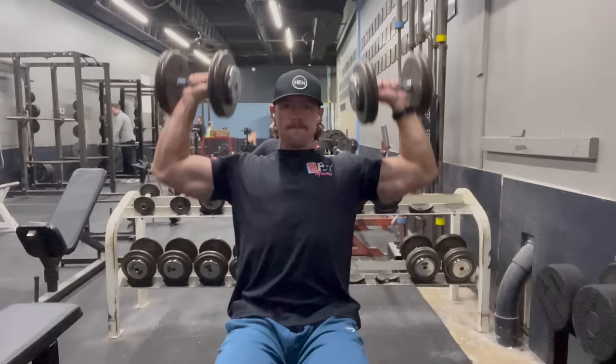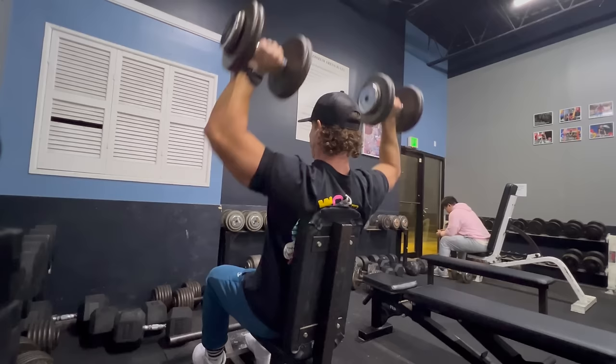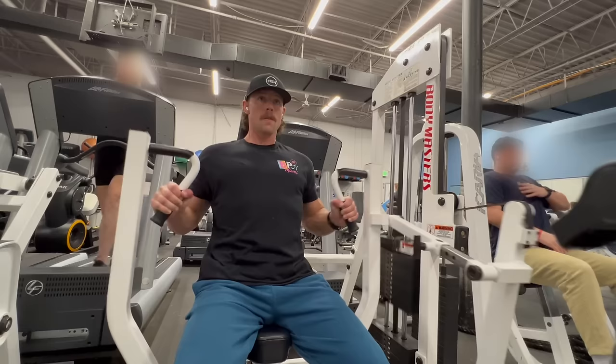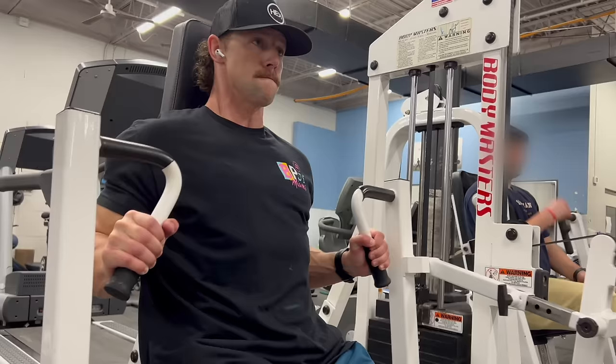Second exercise, moving into a dumbbell overhead press, focusing on the shoulders. Making sure those dumbbells come to the outside of my shoulders, getting a full range of motion — doing 50 pound dumbbells here. Really just trying to get my shoulders in a good position to start pushing heavy weight again. Second chest exercise is a neutral seated press — we're doing four sets, 8 to 10 reps again. Really focusing on the squeeze and contraction, keeping your shoulder blades on the pad, just pushing through your chest not through your shoulders. This is one of my favorite exercises for chest recently.